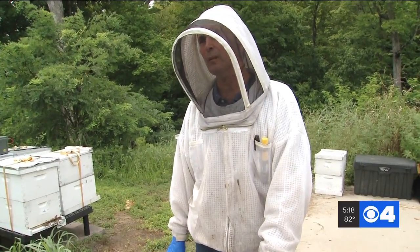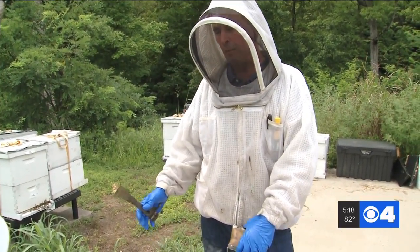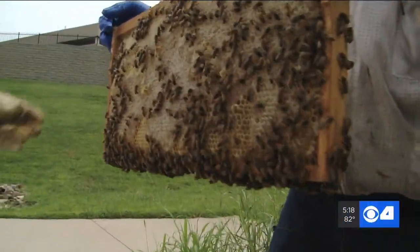Honeybees in particular are incredibly important to our food supply. There's no other pollinator that you can actually pick up and move to where you need them. So what can you do at home to help support the bees? Everyone can help by planting pollinator-friendly flowers. Native flowers work really well, and you can pick one up for free Saturday at the St. Louis Zoo.